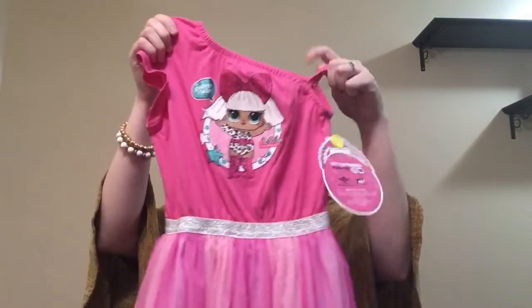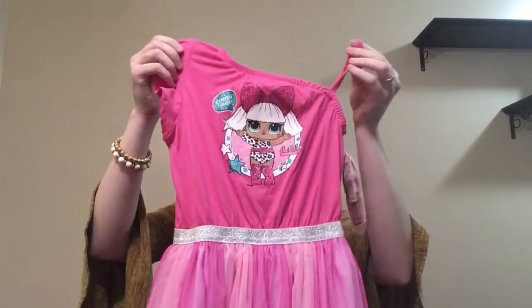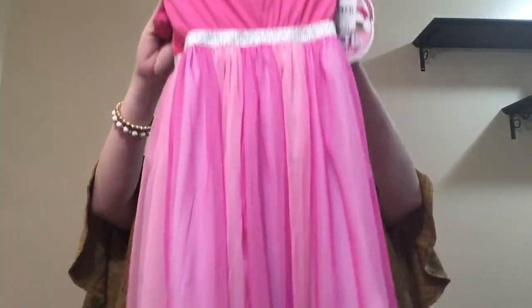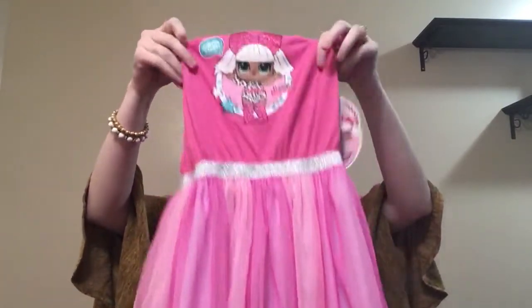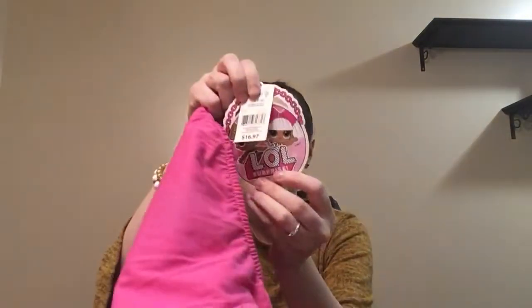I was so happy to find these LOL dresses. These are so cute — I love these so much. I like the straps. Here is what the bottom looks like — so cute. And here's the back. These were $16.97. I picked up a size 6 and a 7/8.